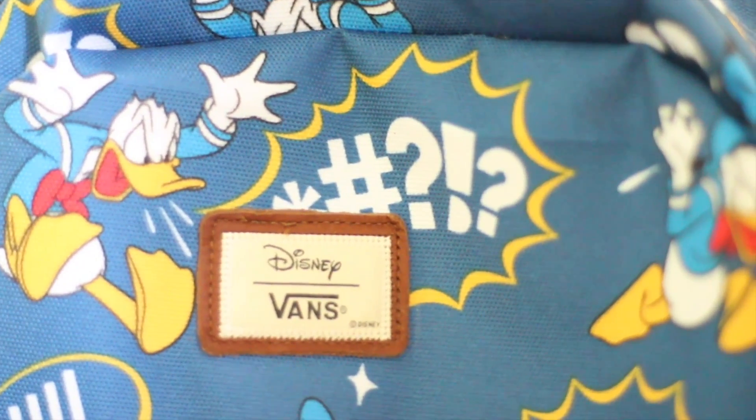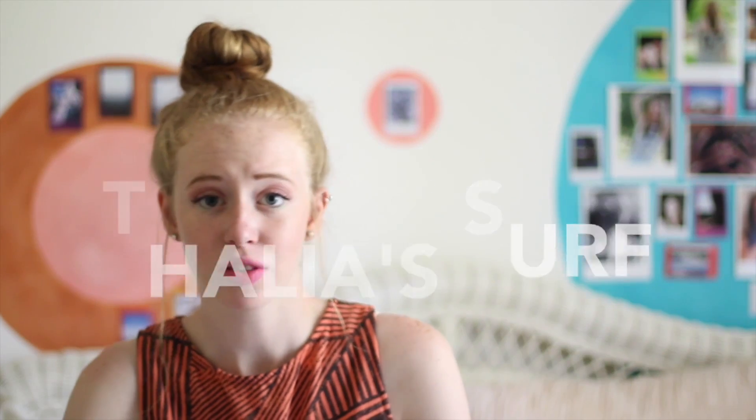It is a Disney backpack and the brand is Vans. I got it from Talia Surf. They have the backpack at Vans and at stores like Zoomies and stuff that carry Vans, but it was literally sold out everywhere. I called so many stores and it was just sold out everywhere, and that's how I found Talia Surf online. I haven't actually worn it yet because I just got it yesterday, but I will be wearing it a bunch.